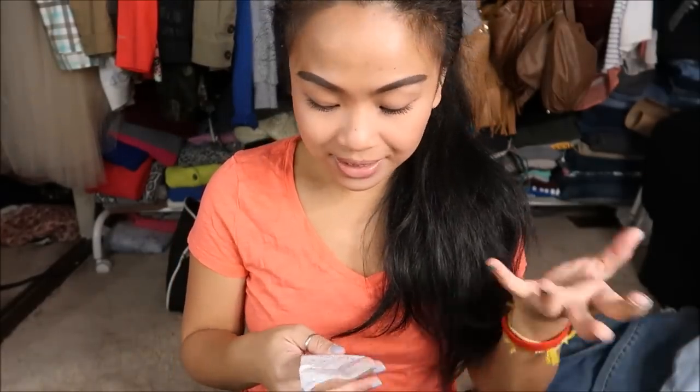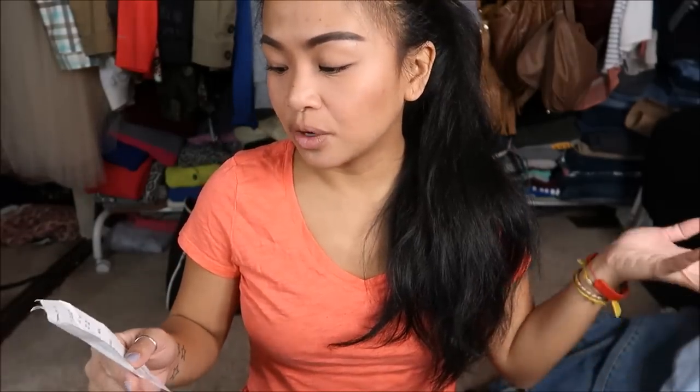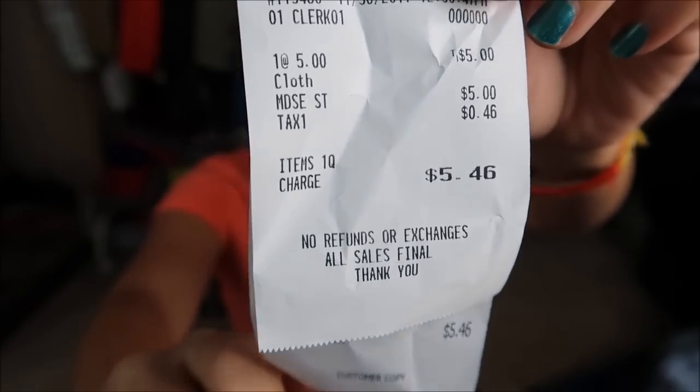So that's pretty much it. Again, it's the same thing every time I go there — $5.46 for a bag of clothes. So let me count how many clothes I have — 14 pieces of clothing for $5.46.